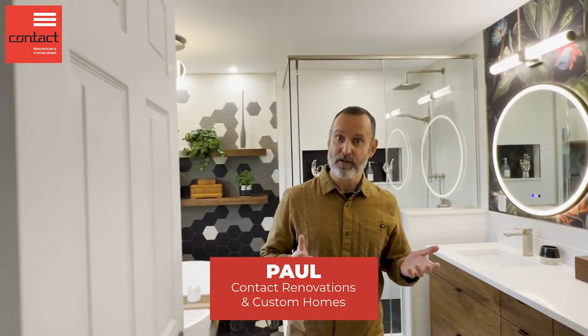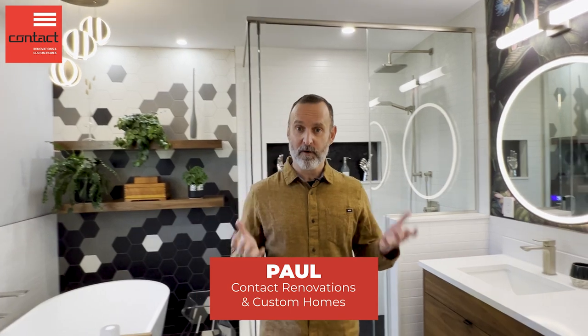Hey guys, come check out this great bathroom we just wrapped up. I'm Paul from Contact Renovation and Custom Homes. Welcome to The Art of Renovation.